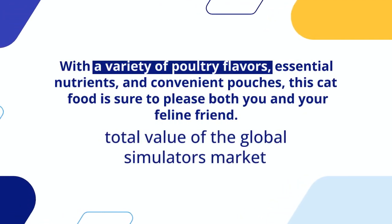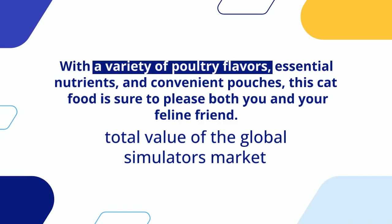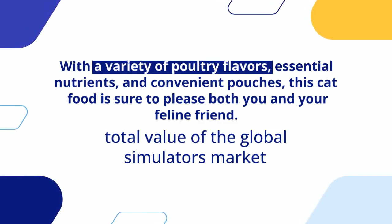Overall, Whiskas Wet Pouches, delicious and tasty poultry selection in jelly, suitable for adult cats aged one plus. The Megapack is a great choice for cat owners who are looking for a high-quality protein.